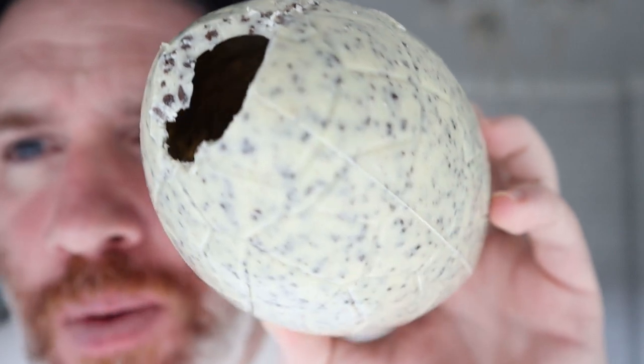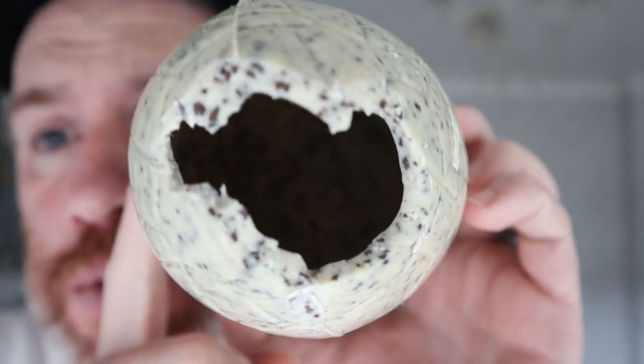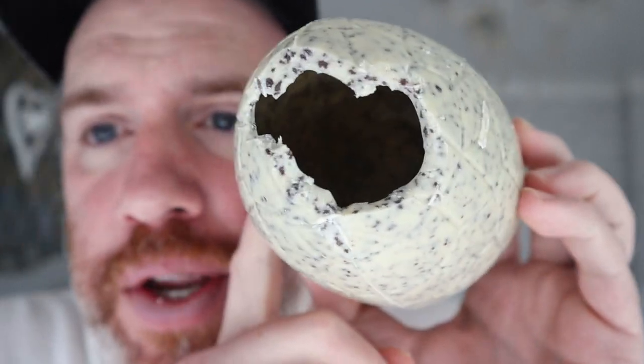You've got that niceness of the Oreo — little tiny crunchy bits of Oreo — and you've got the really creaminess of that white chocolate. Is this how you eat eggs? Just eat it. I'll finish this in about 15 minutes. There's nothing inside — no secret compartment in there.